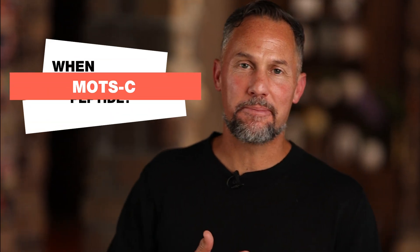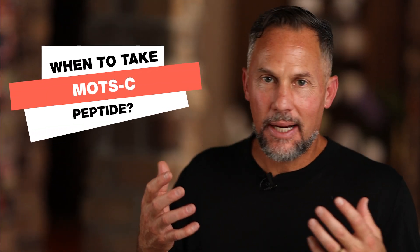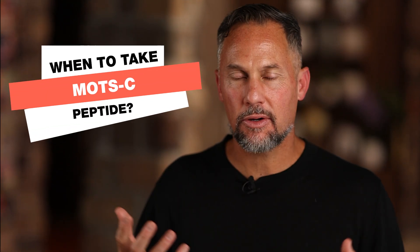When to take ModSC peptide. ModSC is this beautiful mitochondrial-encoded peptide that activates the energy powerhouses in the cell. On the timing perspective, it's unlike a growth hormone-releasing peptide where you need to be in a fasted state, ideally before bed. It's different than a tirzepatide or a GLP-1. But this peptide will give you a little bit of a boost, so ideally you want to take it in the morning. In this video, I'm going to show you why you want to take it in the morning and what it does.